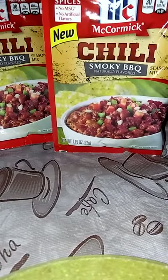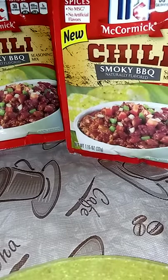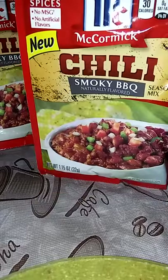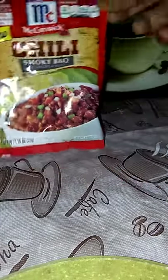This is a repeat for me from the Dollar Tree, but not this particular flavor. It's the McCormick Chili Smoky Barbecue. My first time seeing the smoky barbecue flavor in chili. I have packages of the chili, but not the Smoky Barbecue.